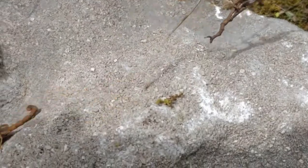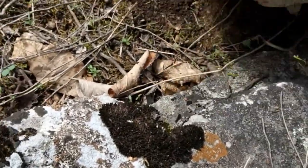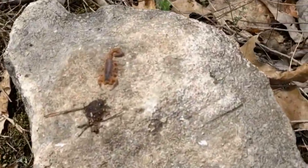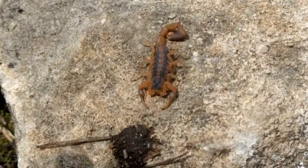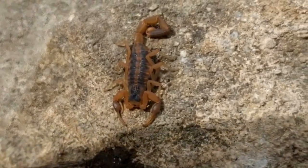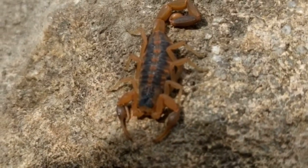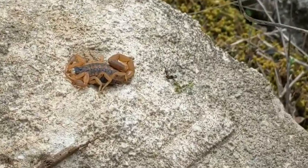It's a striped bark scorpion, and they can be fast when they want to be. You'll notice that I don't stick my fingers under the rock, because when the scorpion hides under a rock, it hangs onto the bottom of the rock rather than the soil beneath. I've also seen venomous snakes and black widow spiders under rocks, so sticking your finger under a rock is just a bad idea all the way around.